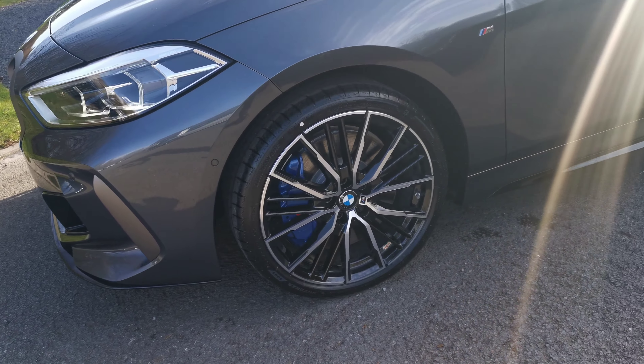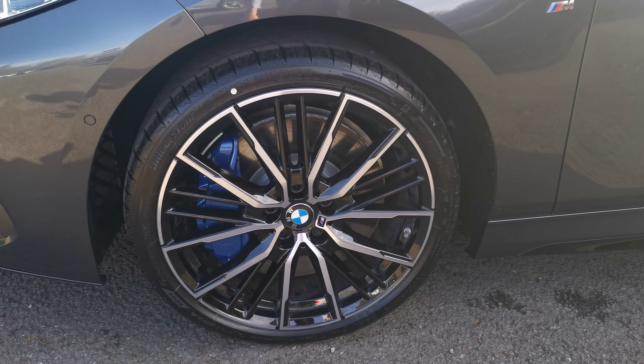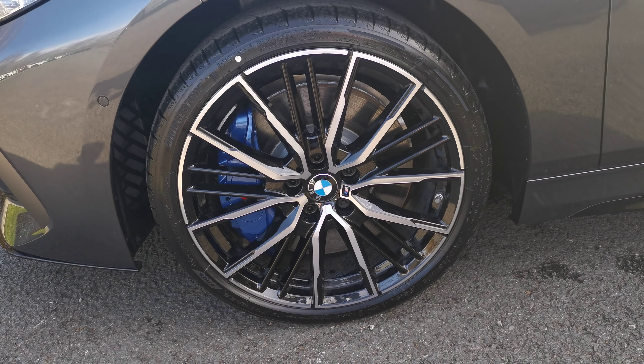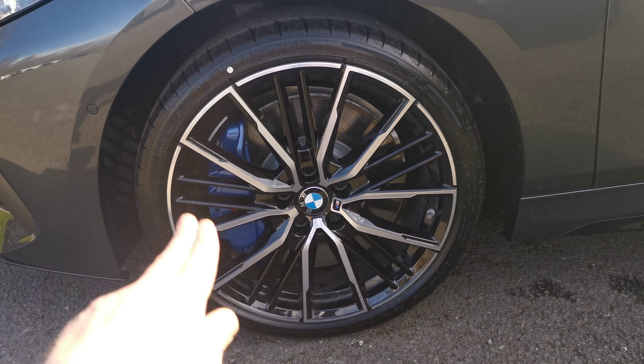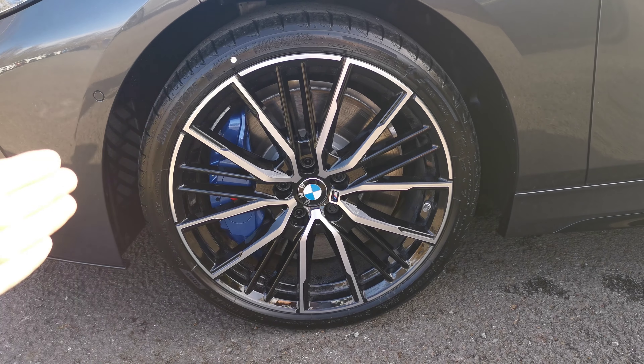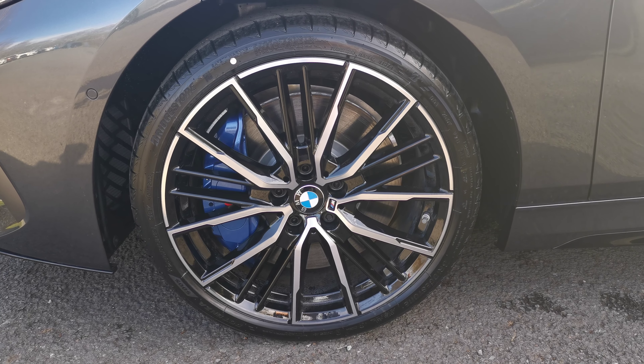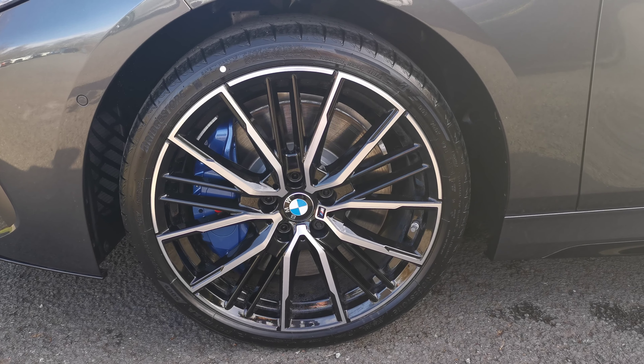Moving around, we've got the 19-inch double spoke alloy wheel in a beautiful bi-colour finish. We've got this diamond cut, almost polished front, and a jet black inlay, so it really makes the wheels pop and stand out. It really does emphasise the M Sport brake calipers — the big blue brake calipers — which are standard on the M135i.